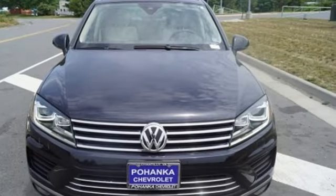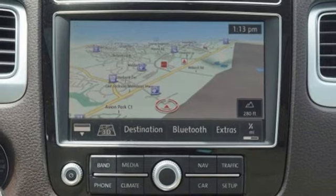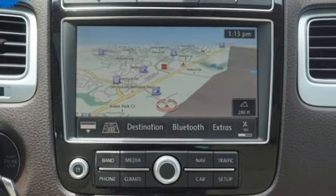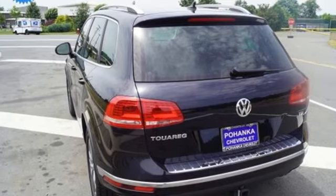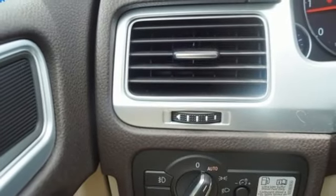Auto dimming rear view mirror, wireless phone connectivity, dual zone climate control, intercooled turbo V6 engine, hands free lift gate, gas pressurized shocks and power heated mirrors.